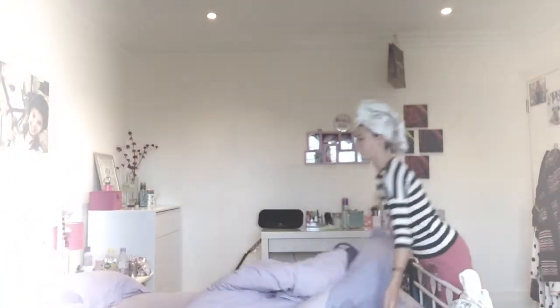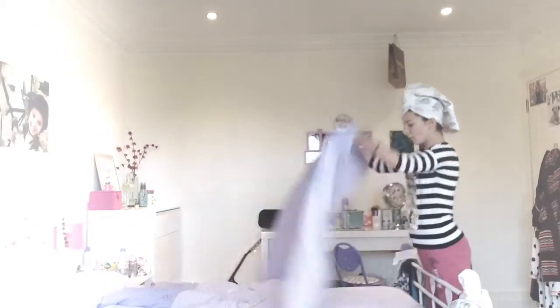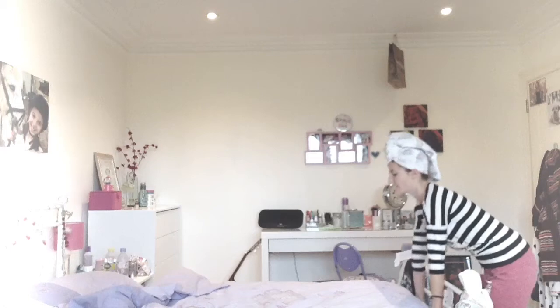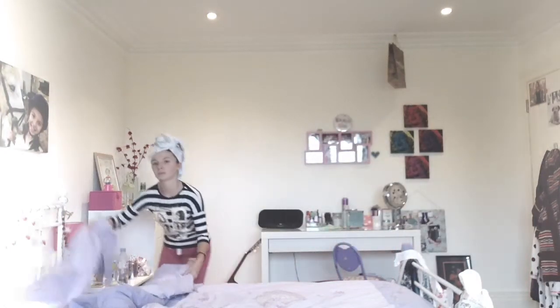I'll then get changed into some comfy clothes — this is just a New Look top and I wore some tracksuit bottoms as well. And now I am making my bed because I always make my bed every morning; it just makes me feel more tidy.